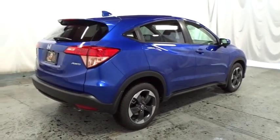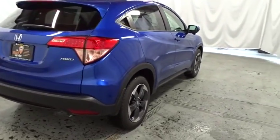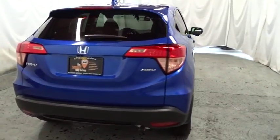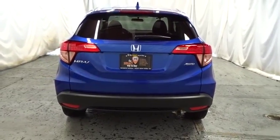Brake assist, outside temperature gauge, automatic air conditioning, cloth seat trim, engine immobilizer, tinted glass, color door handles, low tire pressure warning, four piece floor mat set.